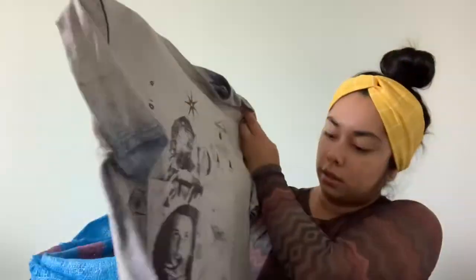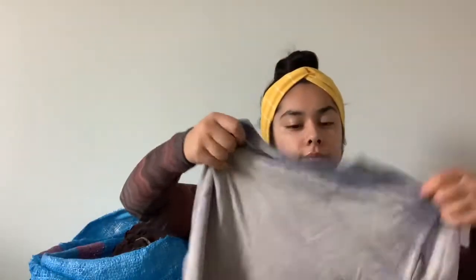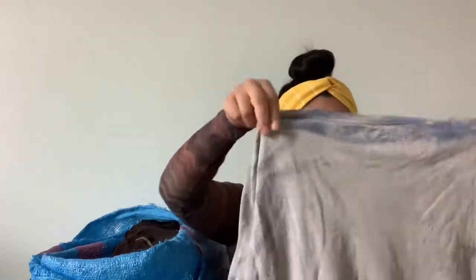Next is a jersey — it's cool, it says 'Dream' and has a bunch of symbols on it. I thought it was pretty cool. It is a size small.